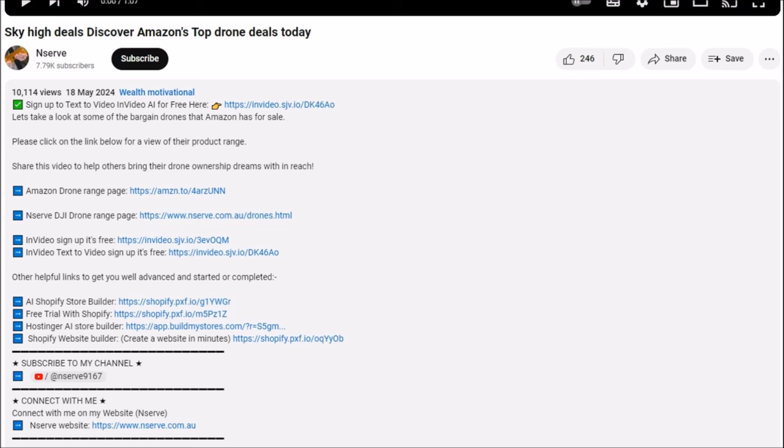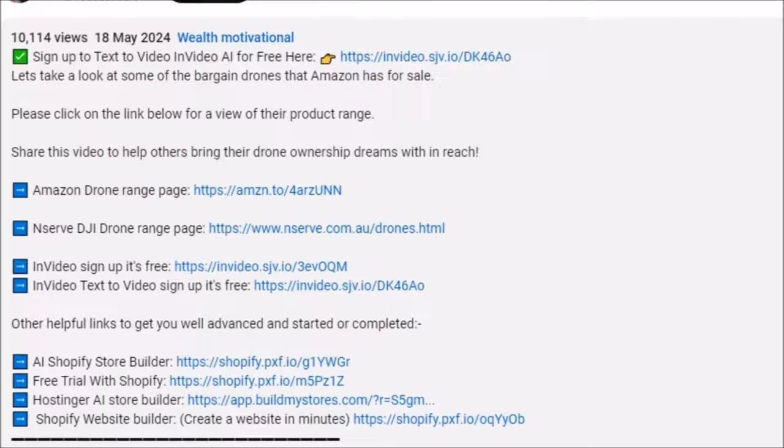There is a direct link below in the description to a DJI direct link to the DJI shop specials, and also Amazon with the same drone product so you can compare prices and get the best deal. Last time I looked, DJI had the best prices, but Amazon does do clearances, so you've got some choices. Check the links below to get the best price.